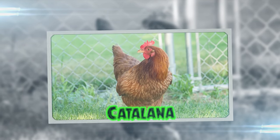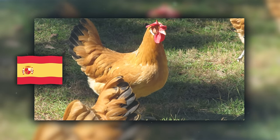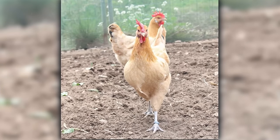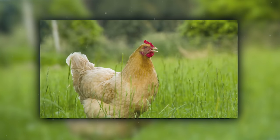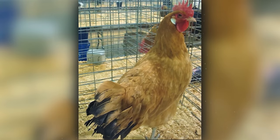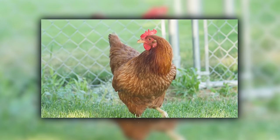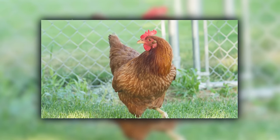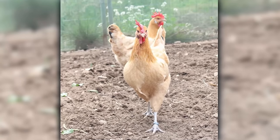Catalana chickens are the sunbathers of the poultry world, originating from Spain. With their rich red color and active disposition, they're like the life of the beach party. These birds love the sun and are known for their excellent egg-laying ability, making them the productive sun lovers of the chicken community. If chickens had a beach volleyball team, the Catalana would be the star players. They bring a splash of Mediterranean flair to any backyard, perfect for those who love a bit of Spanish zest in their flock.